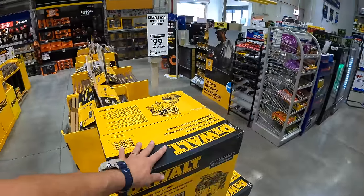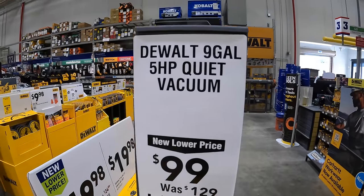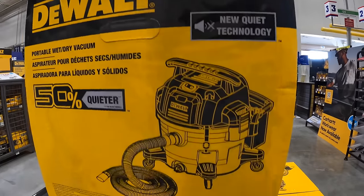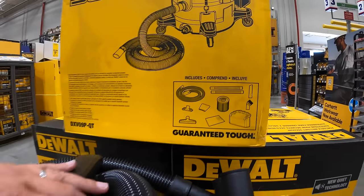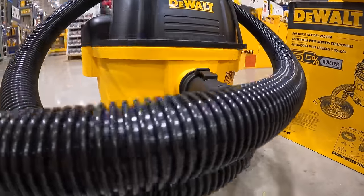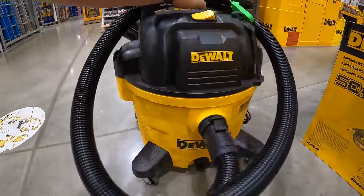$19.98 for their 14-piece titanium drill bit set. $99, was $129, for DeWalt's 9-gallon 5-horsepower quiet vacuum — 50% quieter, comes with a bunch of attachments and accessories. I'm glad they have one out on display.